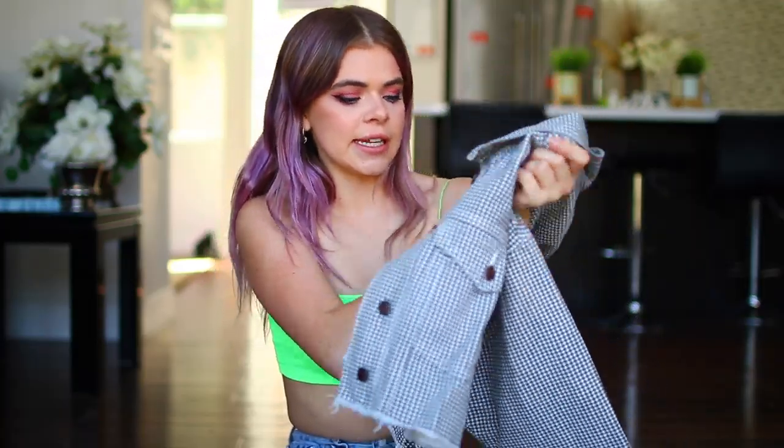Next is this houndstooth jacket. It's a size zero called the Nixie jacket in black and white. I have a gray denim one and a gray corduroy one of these, so as soon as I saw this I knew I had to get it.